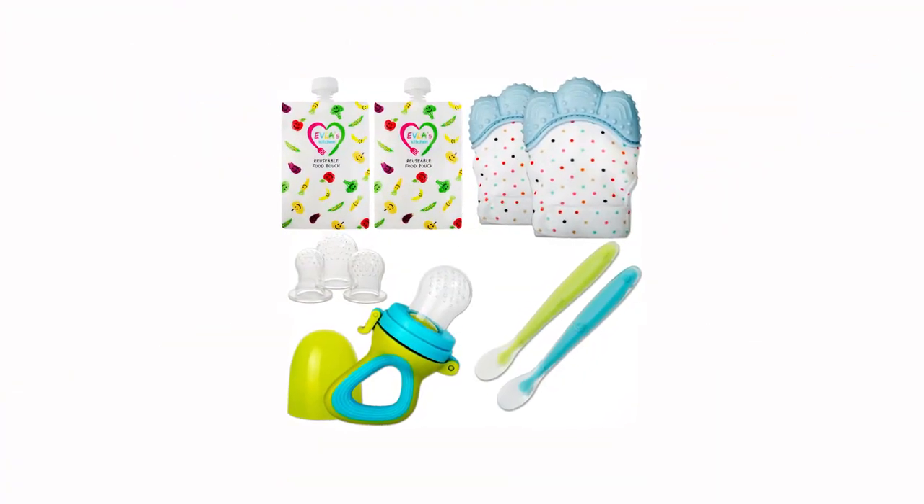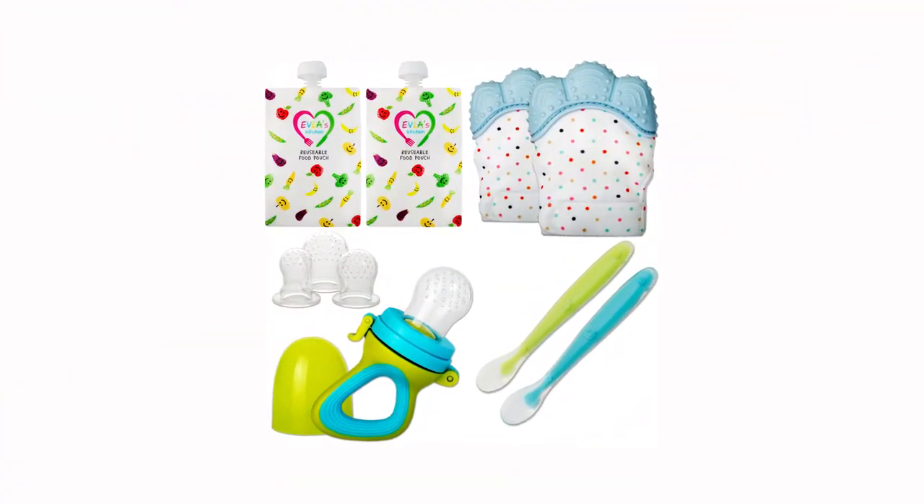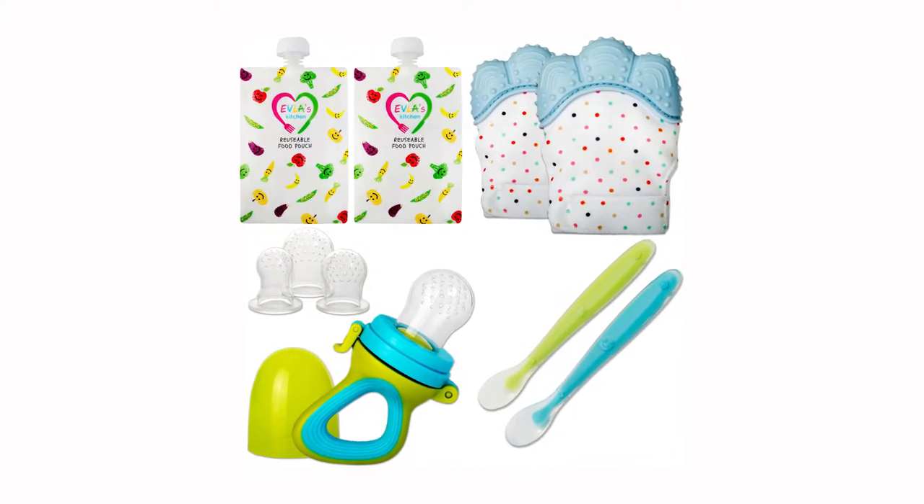I therefore decided to create this complete feeding and teething set that I'm confident will help your little one cope with these tough stages much better.